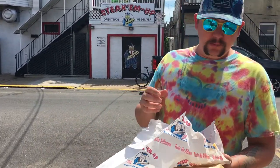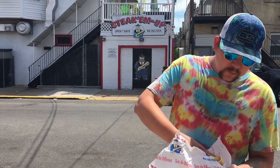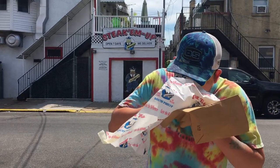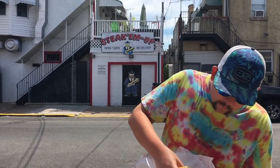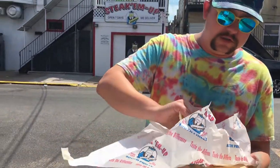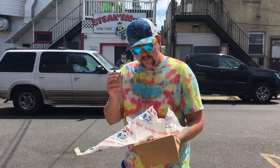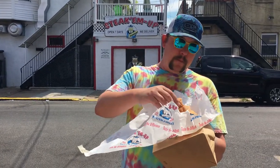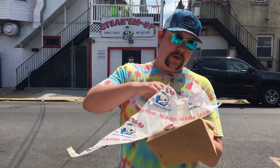The roll is amazing. It's a big sandwich for the price. Kind of messy, the cheese is everywhere. Damn, this is good. Salt pepper ketchup.